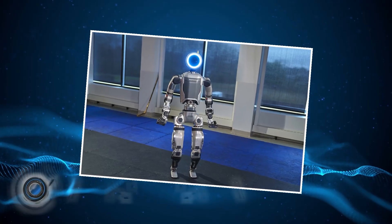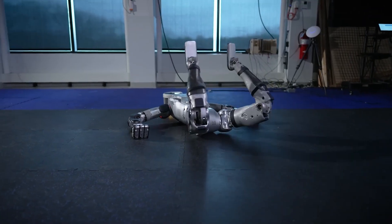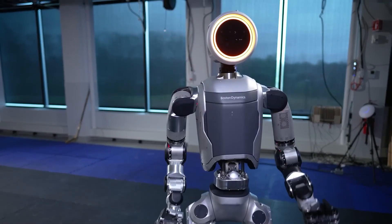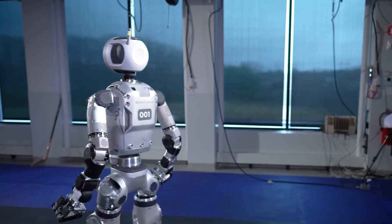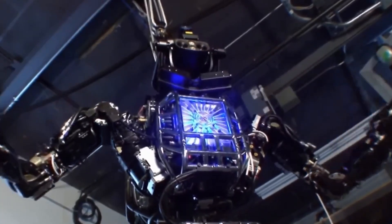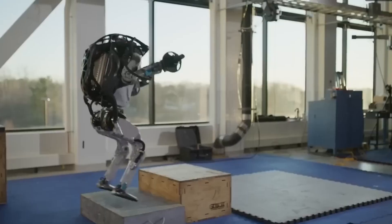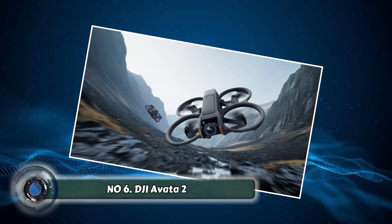Number five: the Electric Atlas Robot. Boston Dynamics unveiled a new era for its Atlas robot with a fully electric version. This quieter, more agile machine moves beyond hydraulics for real-world tasks. Atlas's human-like form lets it navigate spaces designed for people. Advanced control systems and sensors allow it to balance, adapt, and interact with its environment. The Electric Atlas is designed to be stronger, faster, and more helpful for future applications.